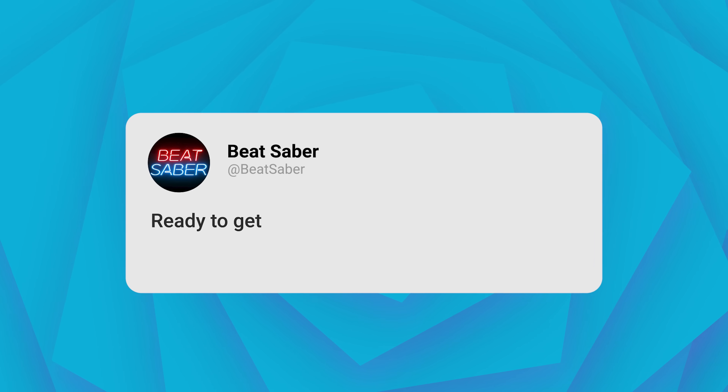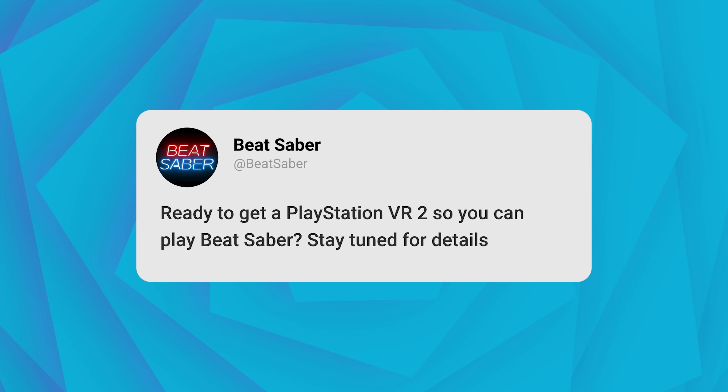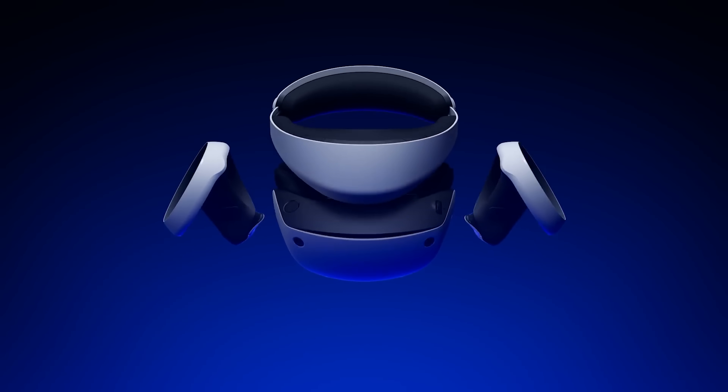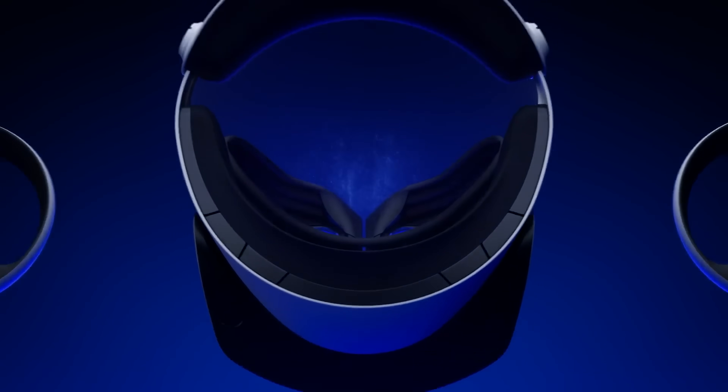Now let's do a rapid fire round of news. Beat Saber has been confirmed for the PlayStation VR 2. The PSVR2 is being showcased during CES 2023, and we now have confirmation that the Meta-owned Beat Saber is going to show up on the PlayStation VR 2. I was honestly hoping for this — it's on the PlayStation VR 1, so I'd be surprised if it didn't. But in case you were wondering, that's now confirmed.